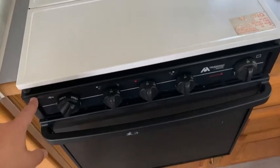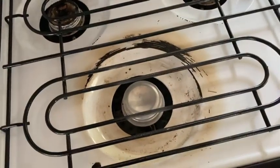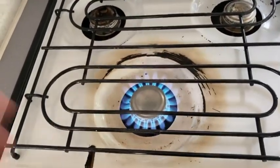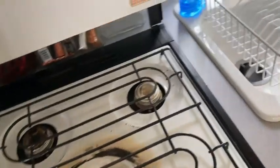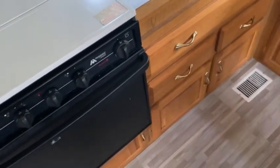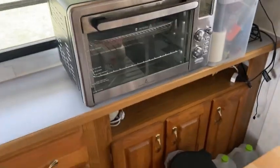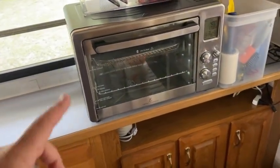These ovens absolutely suck. Now the burners are great — you turn them on, they light right up, those are awesome. But these ovens — we haven't turned this thing on but one time since we started. The reason being: they use a lot of propane, they don't get very hot, and if they do get hot it takes forever. Temperatures don't stay consistent. So what we did is we got a convection oven slash air fryer.